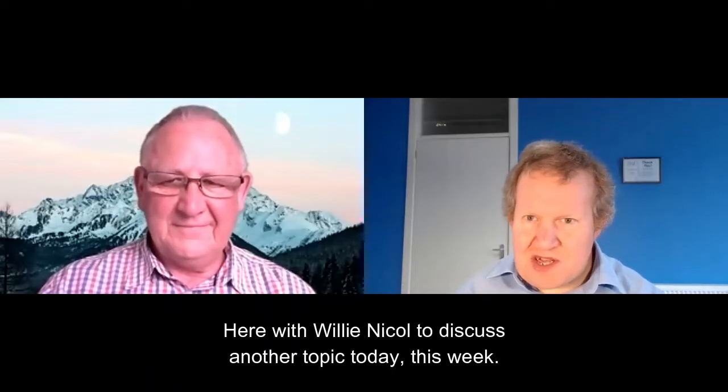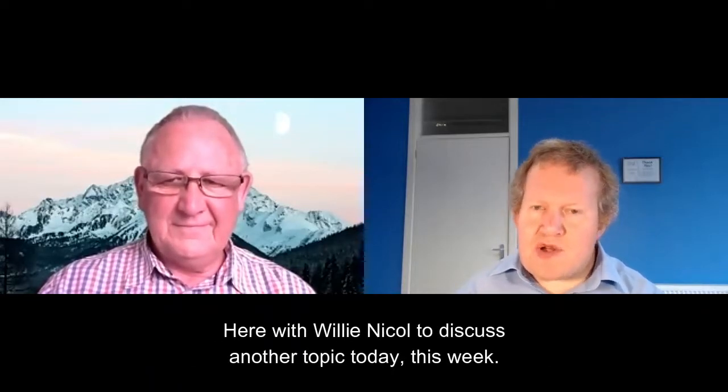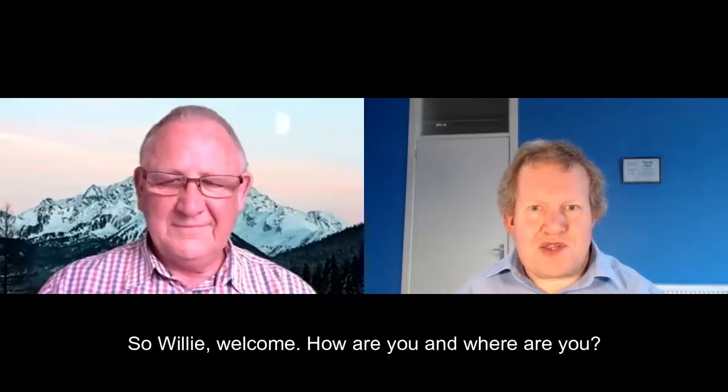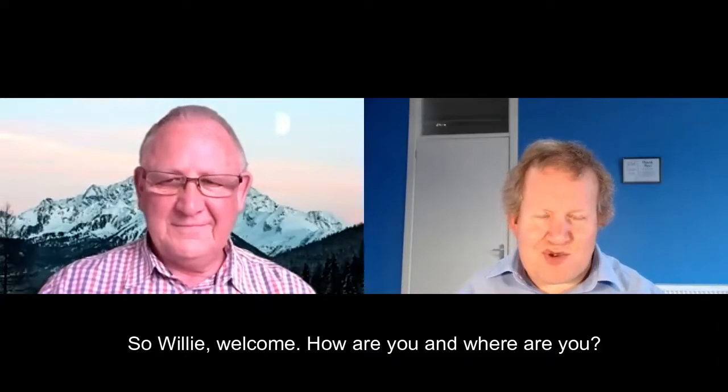Hi, my name is David Logan, the IT geek based here in Annan, South-West Scotland, here with Willie Nicol to discuss another topic today this week. So, Willie, welcome. How are you and where are you?